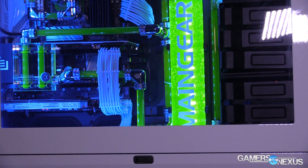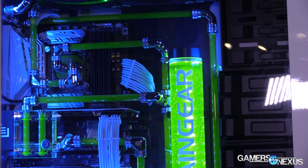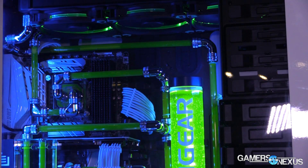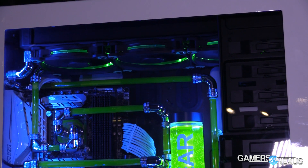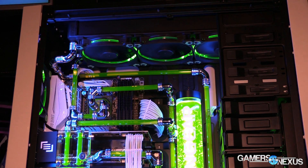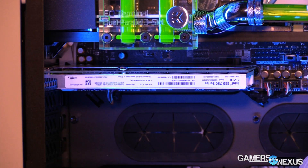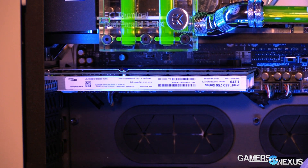We just wanted to show it off because it's a really nice looking system and it has insane cable management. From what I've looked at, it looks like a 480mm radiator and a 420mm radiator in the top, so pretty massive radiators. This is all an open loop cooling solution using a pretty sweet green fluid.